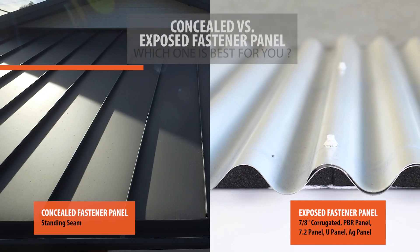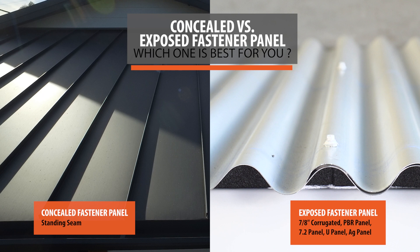Thinking about putting a metal roof on your house but not sure what panels you're going to use? The first step is choosing your fastening system. There are two types: concealed and exposed.